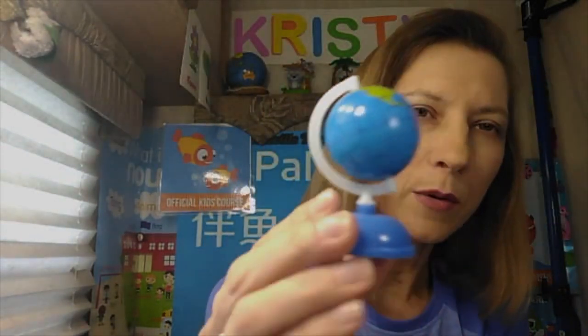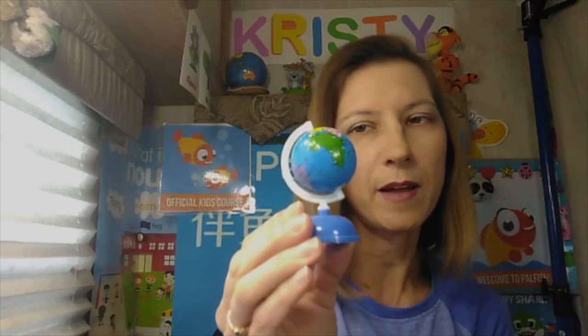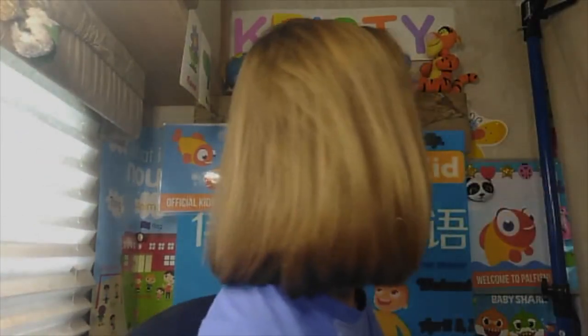Do you need to spend a lot of money to set up your online classroom? No, you don't. A lot of my props are either from when my son was little or from the Dollar Tree. This mini globe is from Walmart. Because I was traveling, my bigger globe was too big to take. This one comes apart, so I take it traveling when I want a small amount of props. It also doubles as a ball — it's blue and has colors, so it's great for geography, colors, and more.